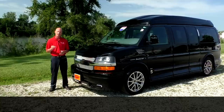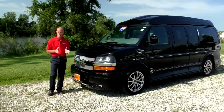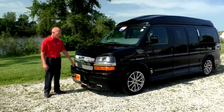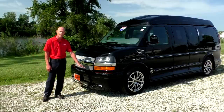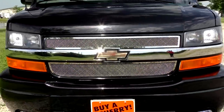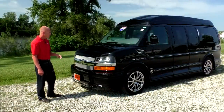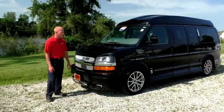The trim level on this van is a Limited SEX, which is the top-of-the-line package Explorer offers. It comes with a few distinct details. First off, the mesh grille. You're also going to notice it's got full wraparound medallion ground effects. On the front fascia you're going to see the LEDs located at the bottom of the bumper. This van also has a couple of upgrades: a xenon light package and an accent light in the grille that lights up at night, which really dresses up the front of this van.